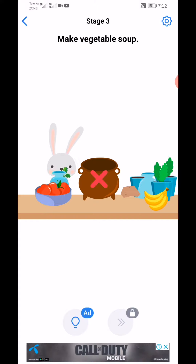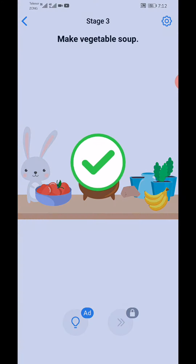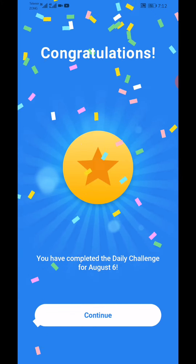Next stage: make a vegetable soup. Add all vegetables - not this one, move like this, put it in here, then add this, then add this. Level complete.